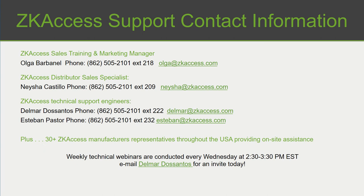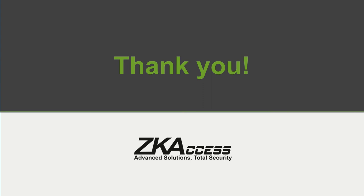We want to make sure everyone has access to our support contacts. Olga Barbanel is our sales and marketing manager with a direct sales team at corporate. Nisha Castillo is our distributed sales specialist working with all our distribution partners, providing information on part numbers, pricing, inventory, and shipping status. We also have tech support through Delmar Esteban and a team of engineers. We now have over 35 manufacturers' representatives throughout the country for local on-site product support and training. We also provide weekly webinars every Wednesday focusing on our security software — very interactive, and I encourage everyone to attend to see how simple and easy it is to use our software. Thank you — this is the overview of ZK Access, and we look forward to servicing you.